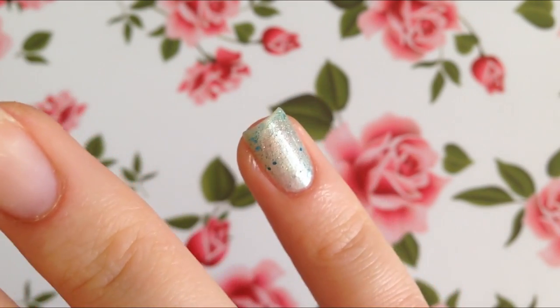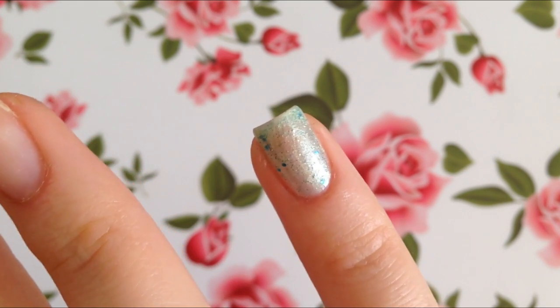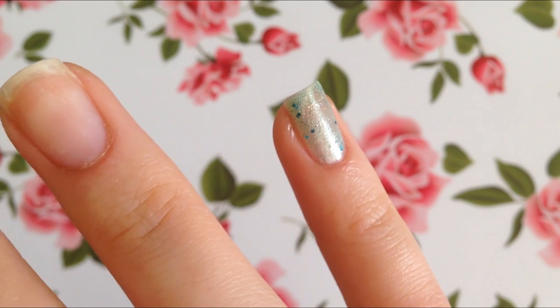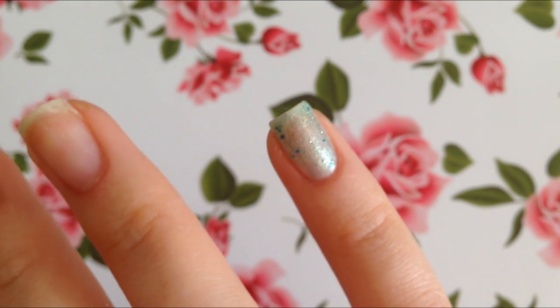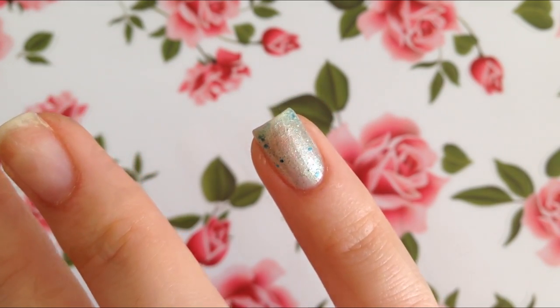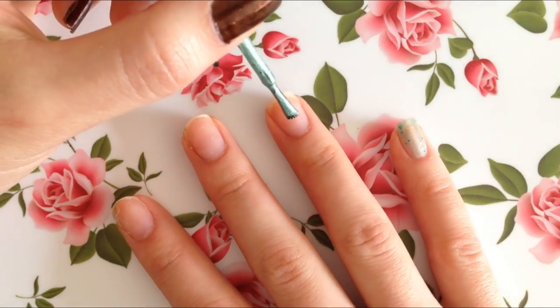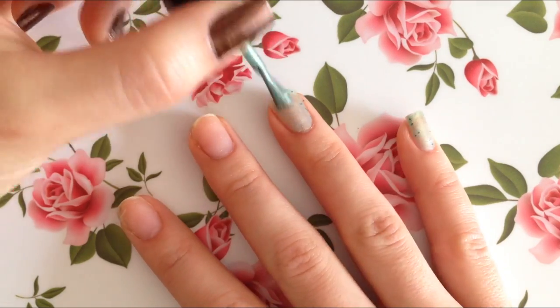So right off the bat with the first coat of Wintermint, I must say that it's not as opaque as the first nail polish. This one, when it hits the light, it definitely looks very silver and very minty. But in other lights, you can still see my bare nail underneath it. So let's go ahead and finish painting the rest of our nails and we'll get back together to see how Wintermint turns out.